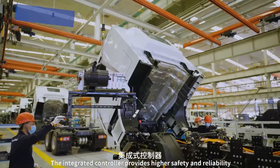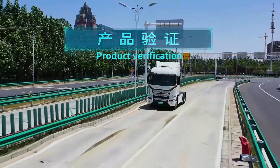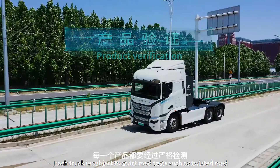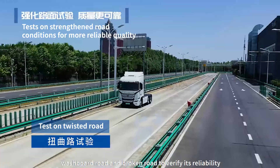The integrated controller provides higher safety and reliability. Each truck is subject to strict road tests such as twisted road, long-wave road, stone road, washboard road and broken road to verify its reliability.